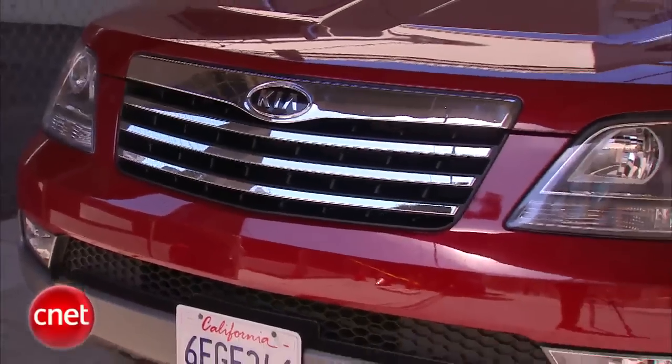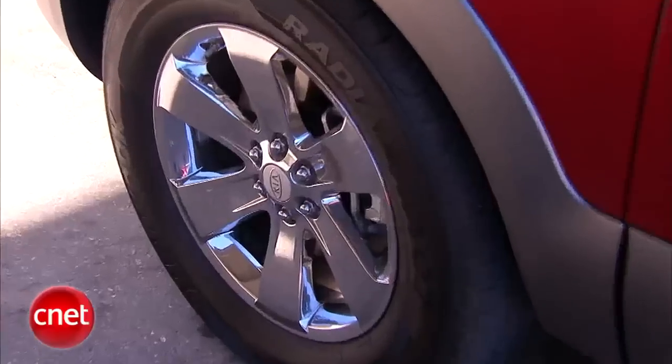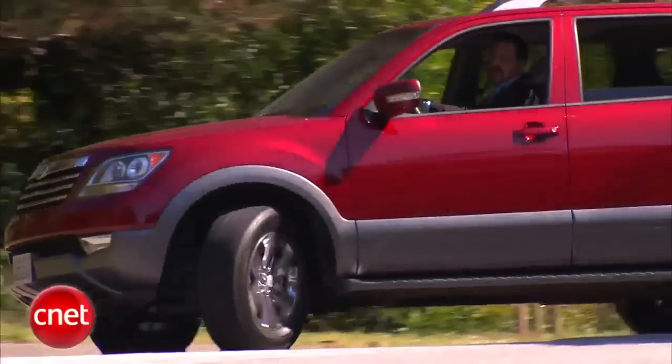Kia is not known as being a top-line car maker. The idea here is you get the stuff you like without the fancy badge and the fancy price. Let's see how they pay off.